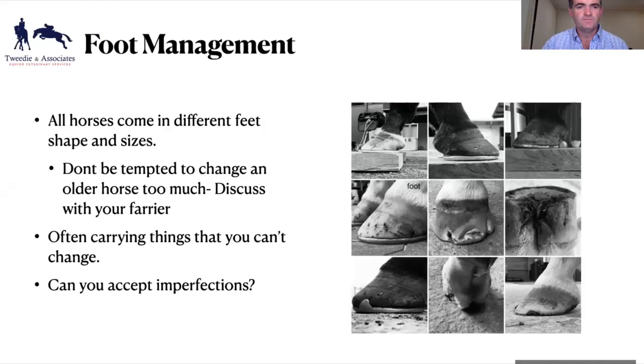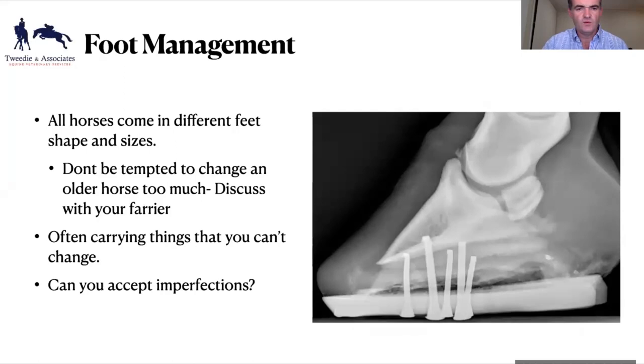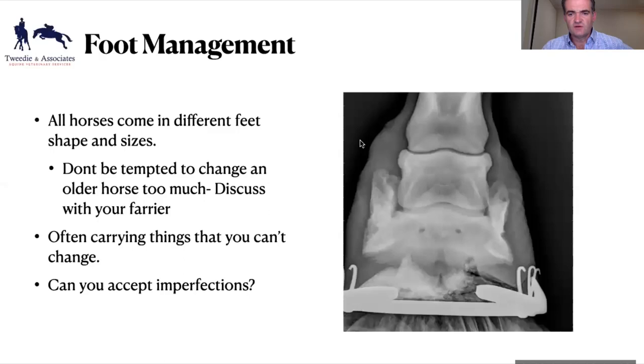If you fix those feet as a four or five-year-old, you've got a much better chance later. When you present a 10, 12, or 13-year-old horse with collapsed heels running forward, it's almost too late — we can do stuff but it's so much harder. These horses come in all different shapes and sizes, competing at different levels. This horse has a chip in its coffin joint and has never had a day's lameness — it's probably been there since it was a foal and it's not causing a problem.